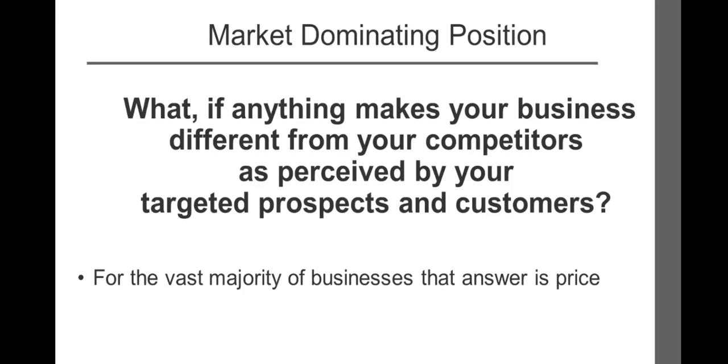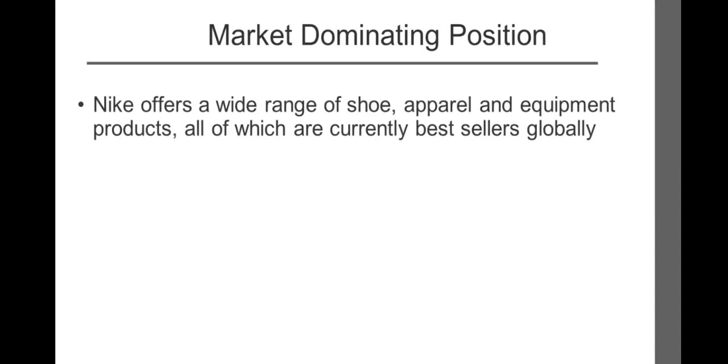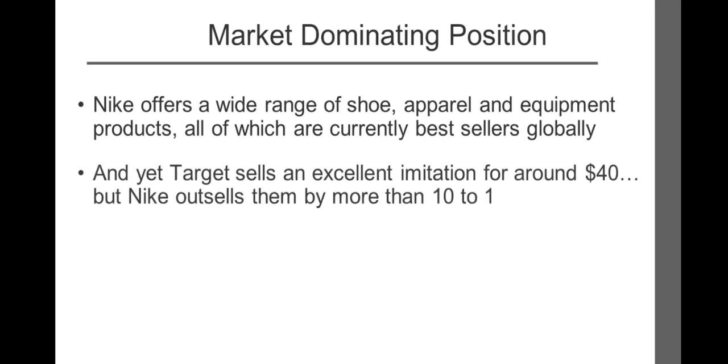Consider today's top-selling companies. Nike offers a wide range of shoe, apparel, and equipment products, all of which are currently among the best sellers globally. The top-selling Air Jordan 3 is currently selling for $150 and up, and yet Target sells an excellent imitation for around $40. But Nike outsells them by more than 10 to 1.